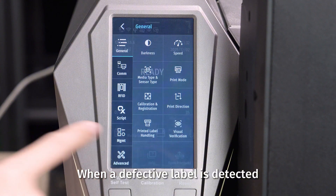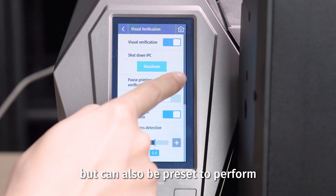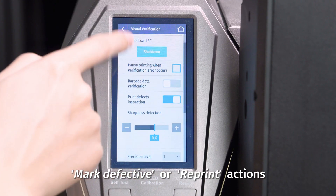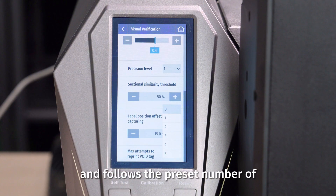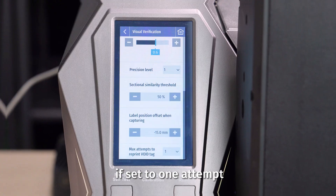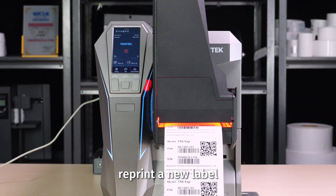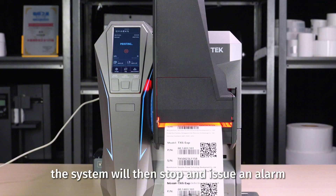When a defective label is detected, the system not only issues an automatic alert, but can also be preset to perform mark-defective or reprint actions. It prints a defective mark on the faulty label to prevent misuse, and follows the preset number of retry attempts. For example, if set to one attempt, the system will automatically reprint a new label. If the reprinted label is still found to be defective, the system will stop and issue an alarm.